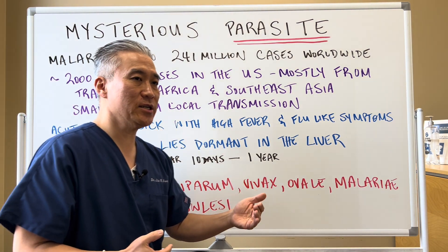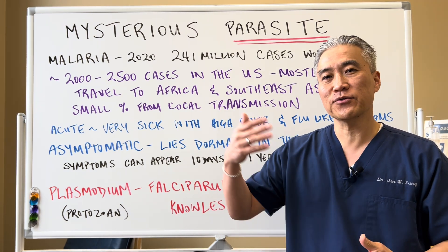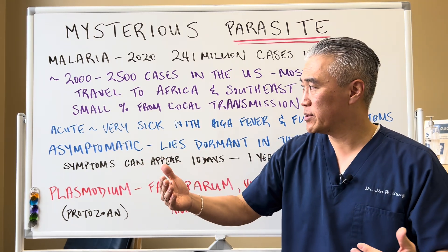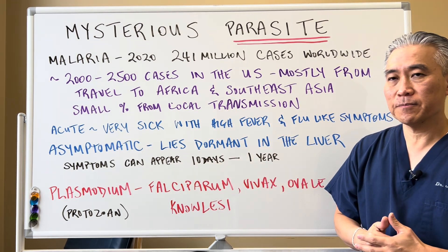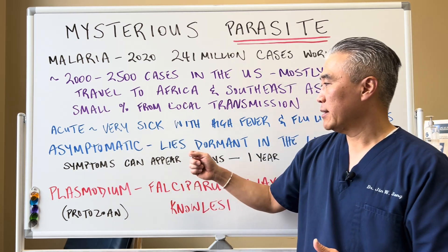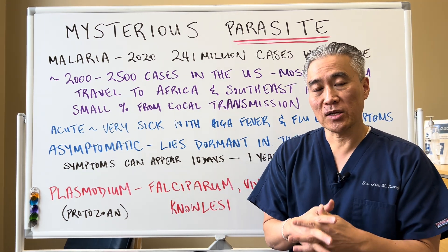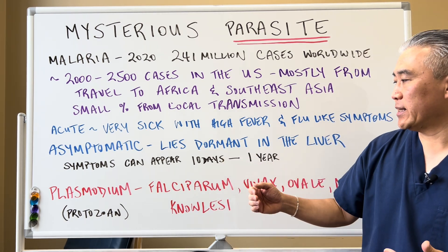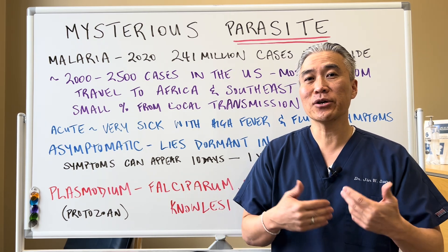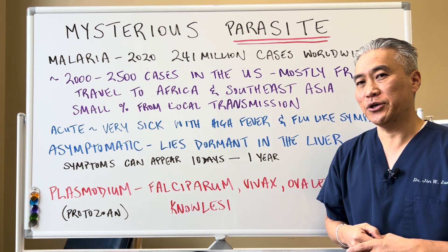Now when you get a mosquito bite, the acute symptoms are high fever and flu-like symptoms. So if you traveled outside the country to those areas that have malarial infections, you're going to get significant symptoms. The problem is there's a certain percentage — as high as 35% or more — when they get the infection it lies dormant and it hides in the liver. Sometimes you won't get any symptoms for 10 days up to a year. You don't even know you have malaria, you come back a year later and get sick, and they don't correlate it to the travel you did a year prior.